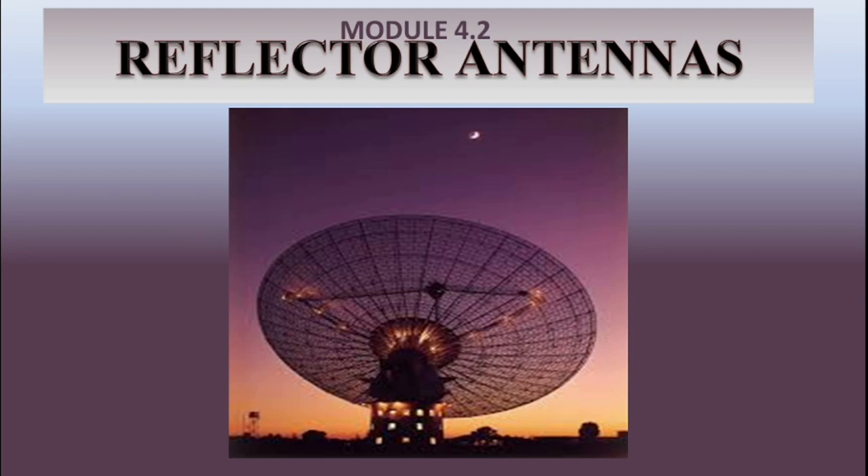Reflector antennas are basically high-gain antennas that have been in use in some form or another since the discovery of electromagnetic wave propagation in 1888 by Hertz. However, the fine art of analysing and designing reflectors of many various geometrical shapes did not forge ahead until the days of World War II when numerous radar applications evolved.